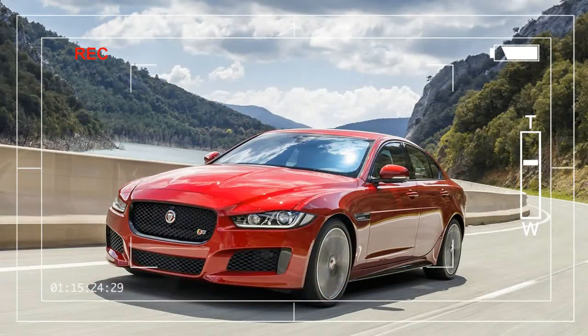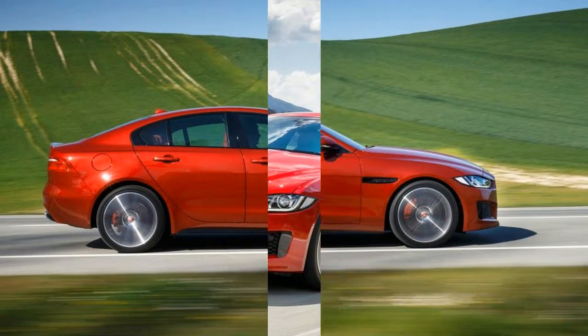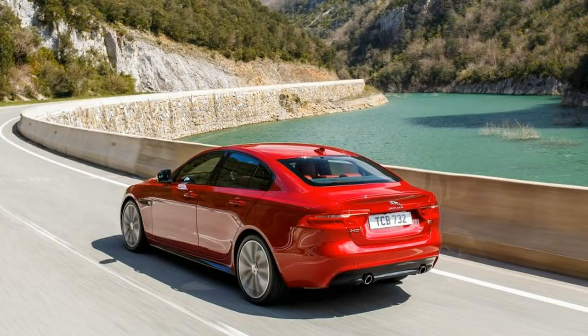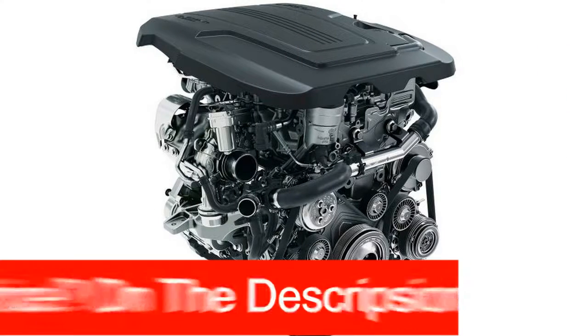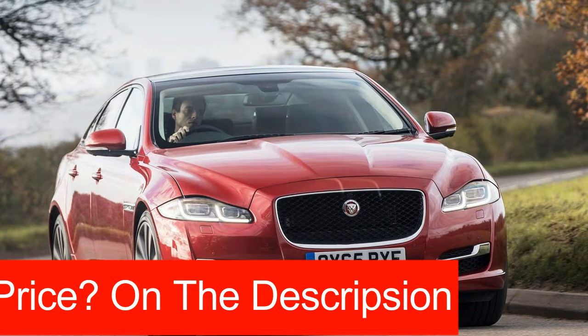Jaguar's new XE compact sports sedan just launched in the United States last year, and already it is the recipient of several updates for 2018. The base 25t model gets an all-new inline-four from Jaguar's Ingenium powertrain family, while there's now a range-topping XE S model with more horsepower than the previously top-dog XE 35t variant. Jaguar also added a new digital gauge cluster display and padded the option sheet with a few extra active safety and convenience features.